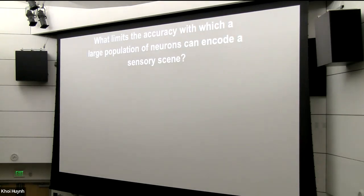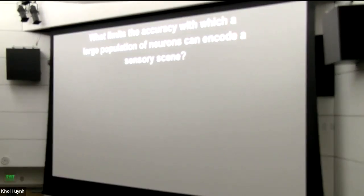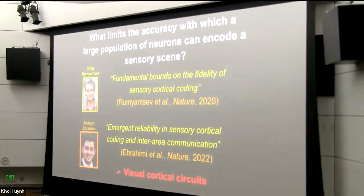The question I'm going to focus on today is: what limits the accuracy with which a large population of neurons can encode a sensory scene? What limits the fidelity of our visual system in particular? I'm largely going to be focusing on two recent papers spearheaded by two recent PhD students, Oleg Romyontsev and Sadeg Ibrahimi, and these two papers were also close collaborations with our colleague in applied physics, Suri Ganguly.